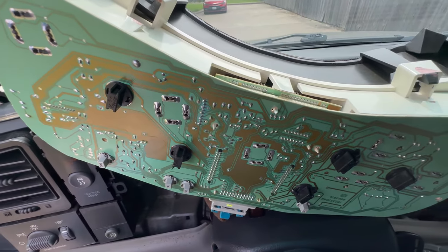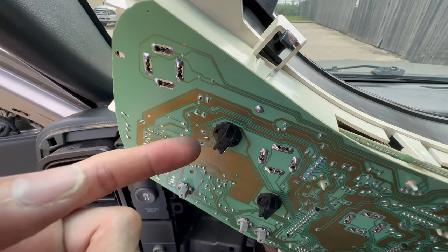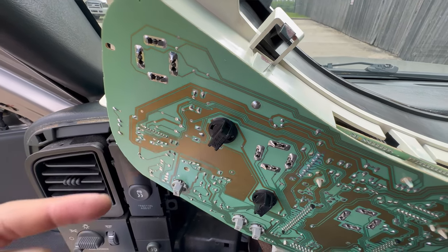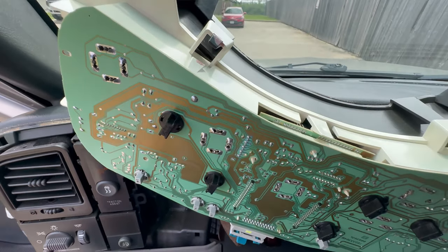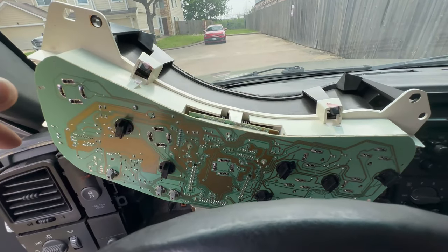I tested them out and they all work. I noticed that on these bulbs, even if you reverse them, they work just like halogens — so it doesn't matter which way you put them, they're going to turn on. That's pretty cool. You can see the light on and off. It's easier in a little bit of shade or dark, but right now it's real sunny — but they're all good. I'm gonna go ahead and close this back up.